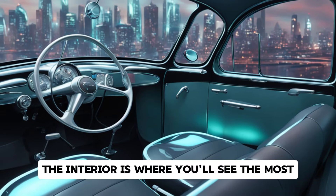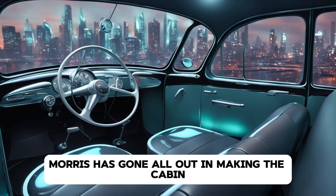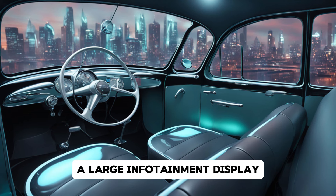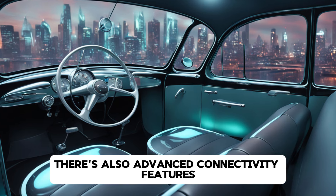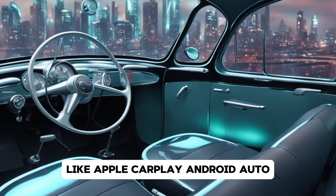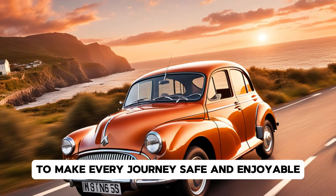The interior is where you'll see the most significant updates. Morris has gone all out in making the cabin as modern and comfortable as possible. Expect to find a digital instrument cluster, a large infotainment display, and premium materials throughout the cabin. There's also advanced connectivity features like Apple CarPlay, Android Auto, and a suite of driver assistance systems to make every journey safe and enjoyable.